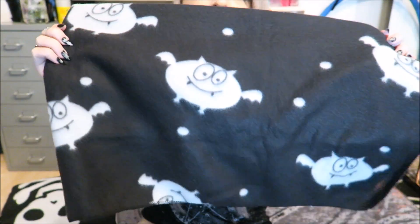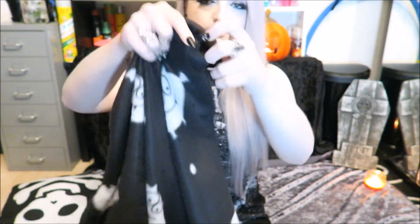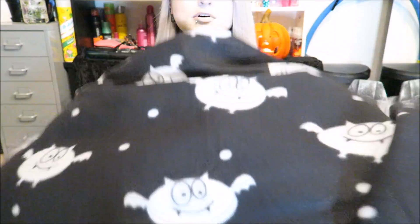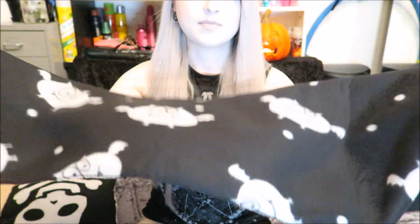The next thing I got is this blanket. It was in the pet section and it's really really tiny. It's just a black blanket with little cartoony looking bats on it. At the minute it's just kind of draped over my headboard, but I thought it was cute for a pound so I picked that up.